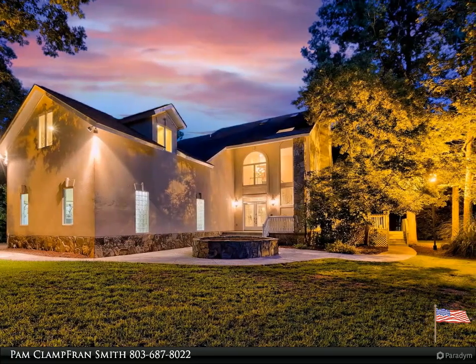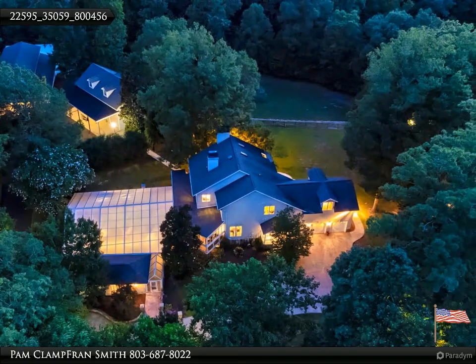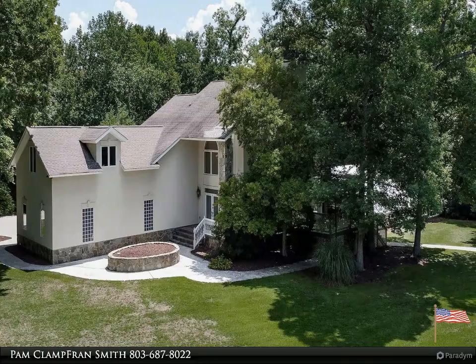and space to entertain. The property is situated on almost seven acres. The main house was built in 1996 and the second house was built in 1994. The main house has over 4,000 square feet with four bedrooms and 3.5 baths.